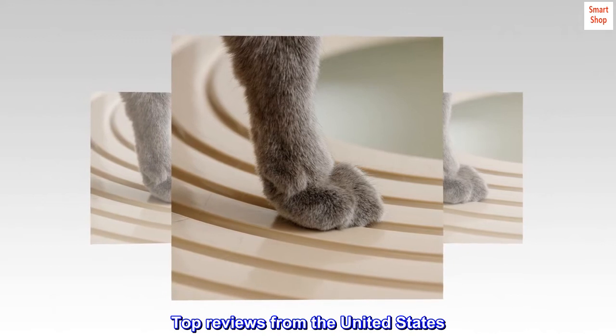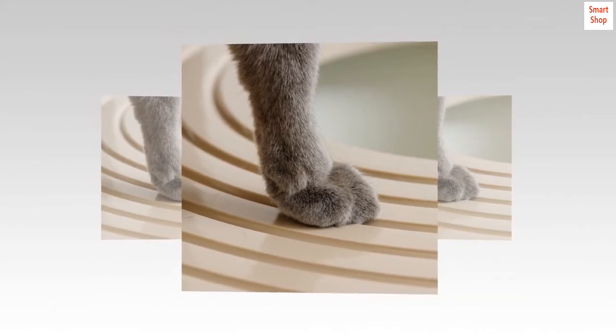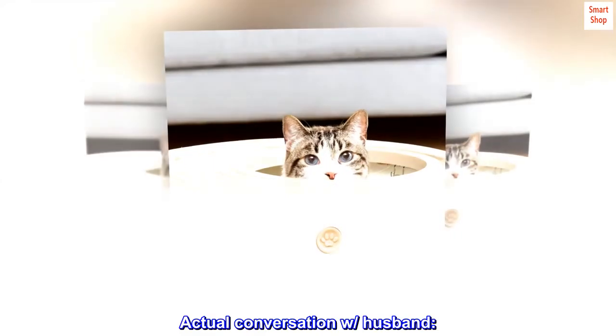Top reviews from the United States. Might have saved my marriage. Actual conversation with husband: